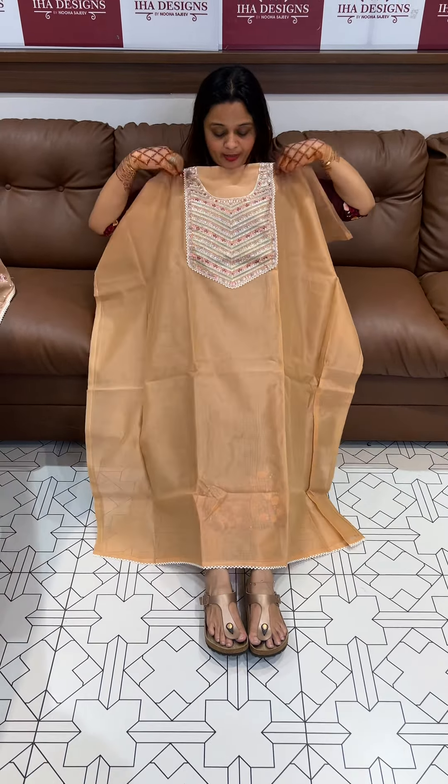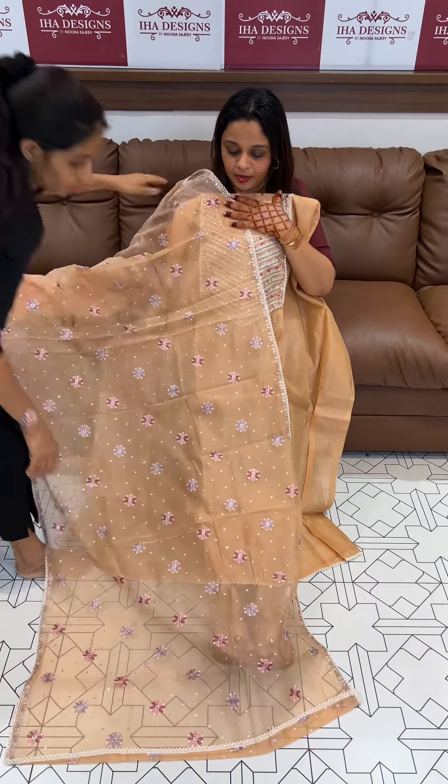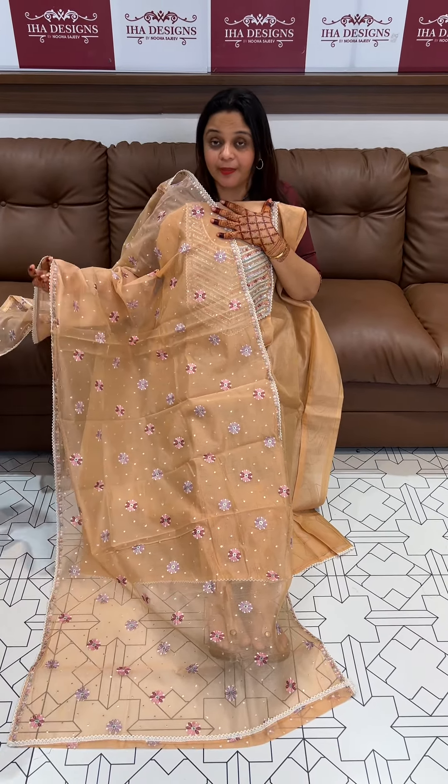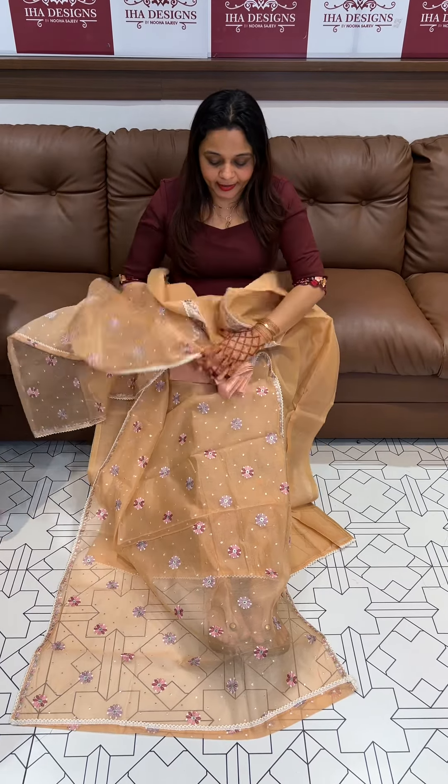This is a special work in the Kota. The Kota is priced at $1995.